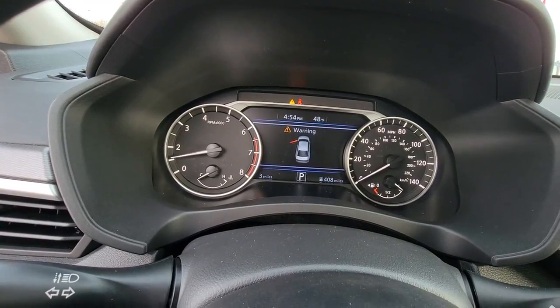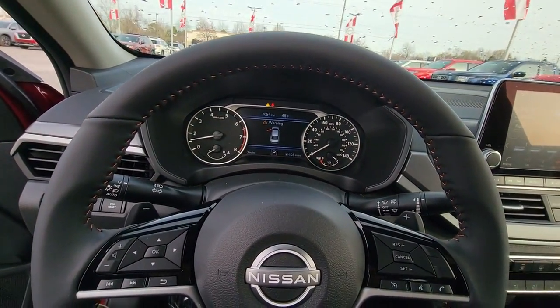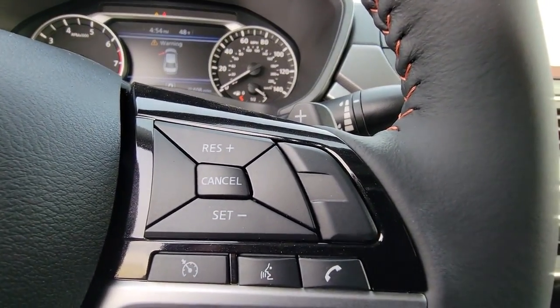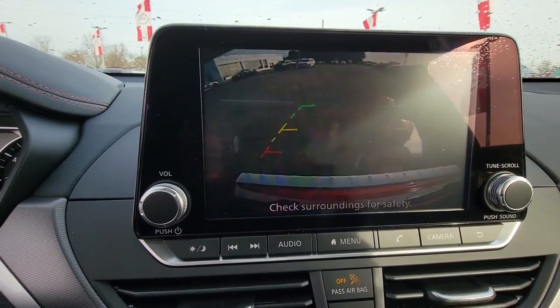These are just some of the great options this vehicle comes with: keyless entry, satellite radio, electronic stability control, blind spot monitor, power driver's seat, alarm, aluminum wheels, steering wheel audio controls, rear spoiler, and intermittent wipers.